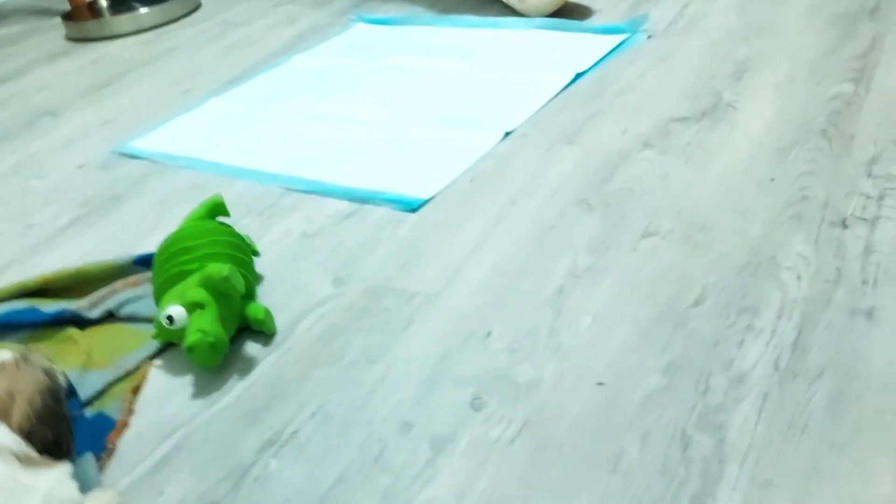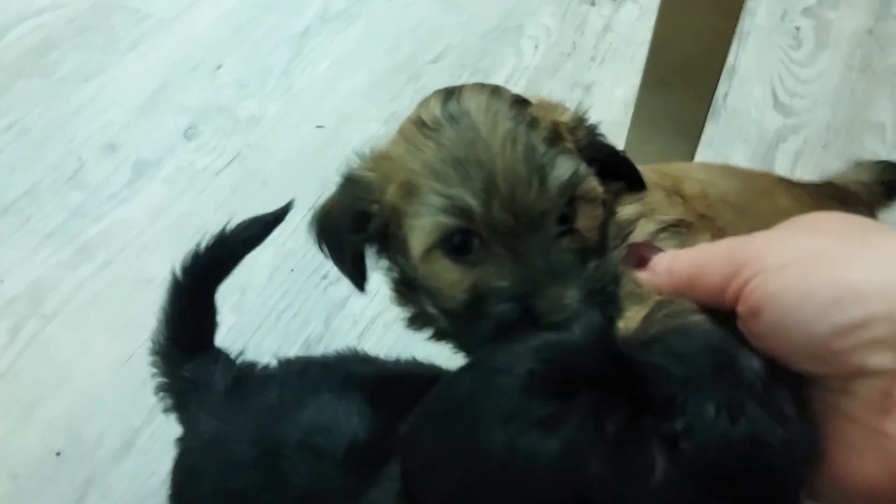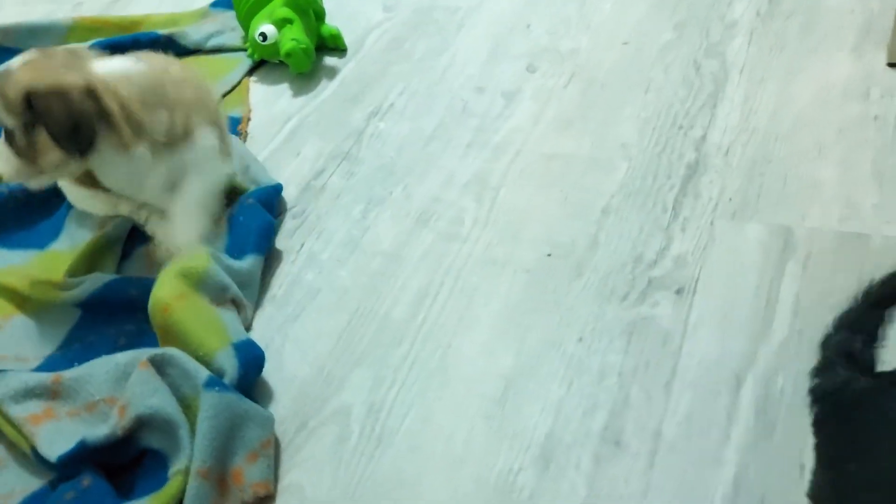We're going to introduce them all. Right here is Juliette — she's our smallest. Oh, there's mommy; mommy always gets more attention than I do. This is Chicago — wait, Chicago is available. This is Maverick. And this is Rebel. Whoop, here's Dayton.